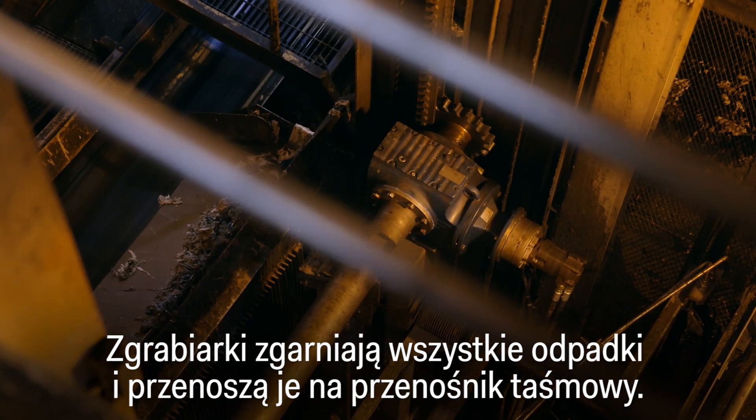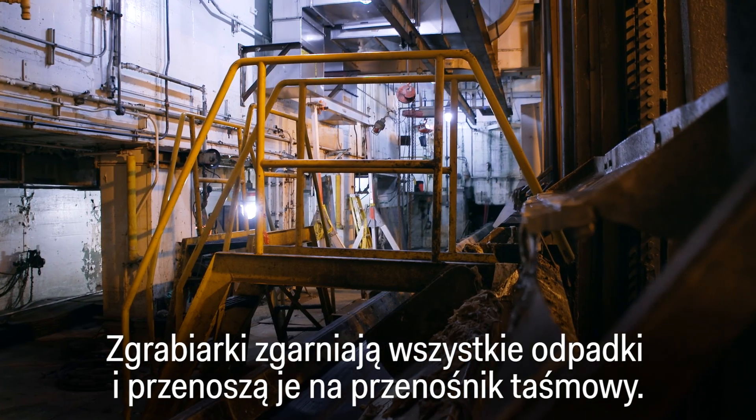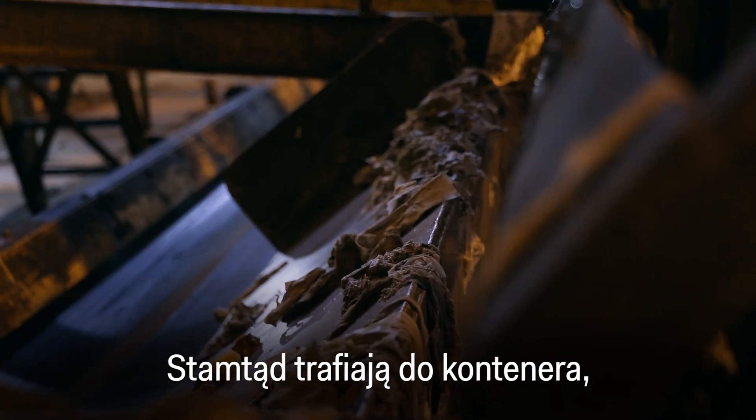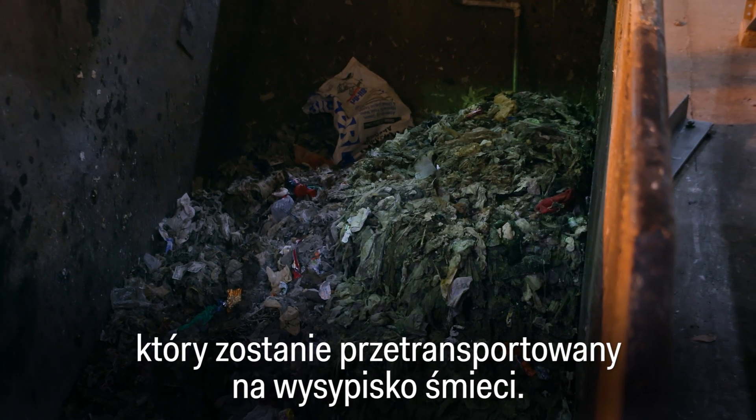Once trapped, a rake scrapes up all the debris and transfers it to a conveyor belt. From here, it moves to a dumpster that will ultimately be transported to a landfill.